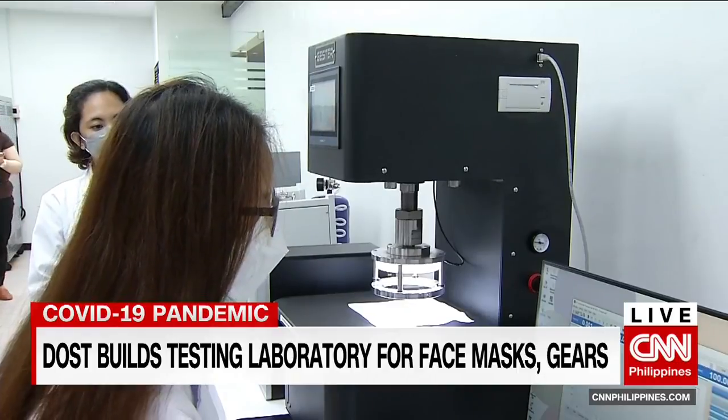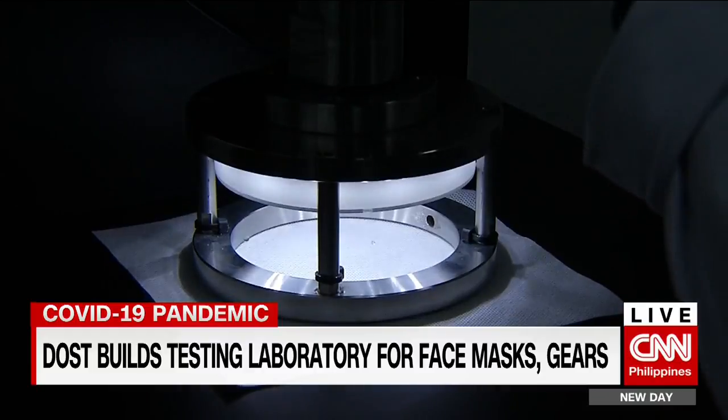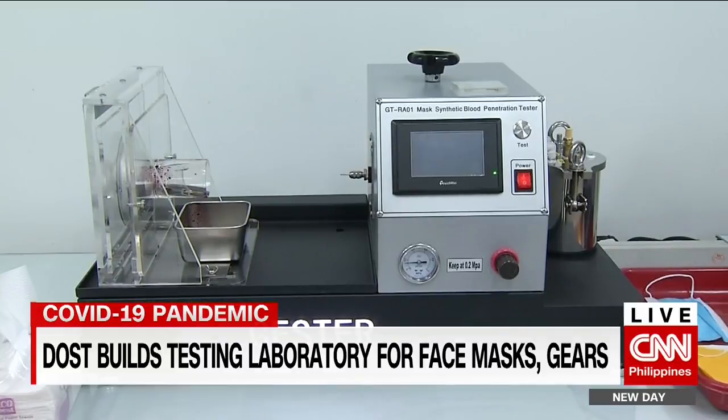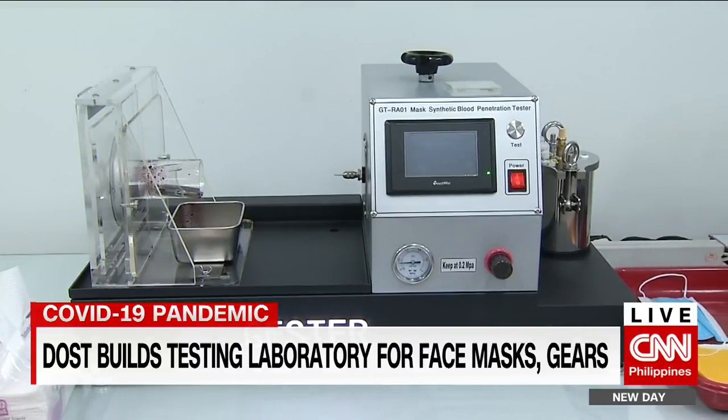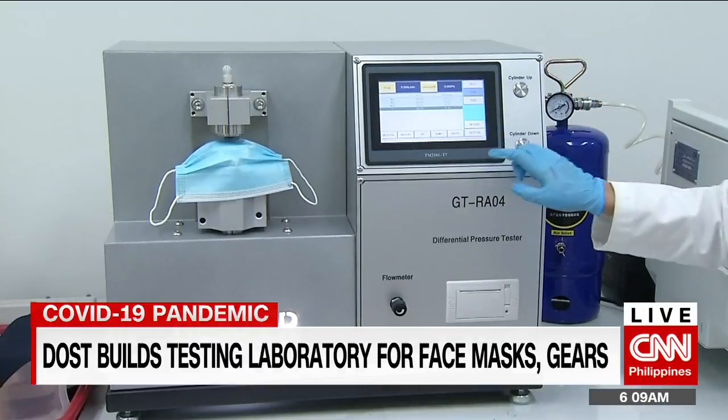They can also check if it's the right fit for the user, which is also very important in preventing COVID-19 infection. Next month, they will also have a new machine that will test if virus or bacteria particles could pass through the mask.